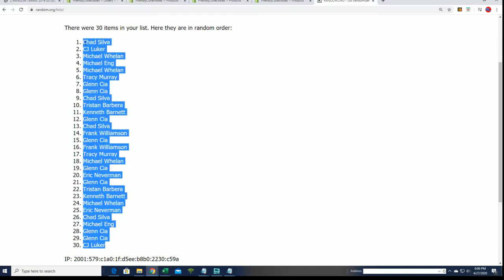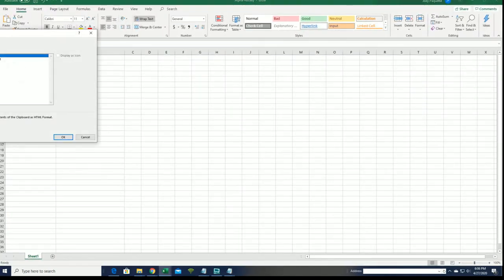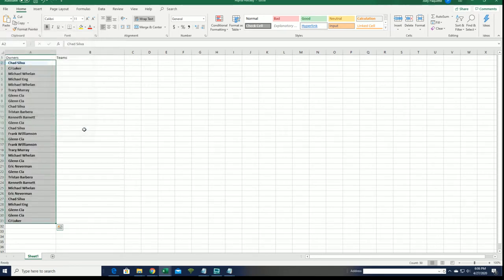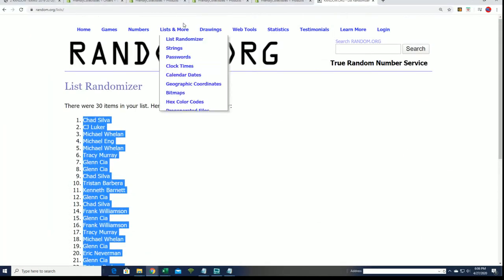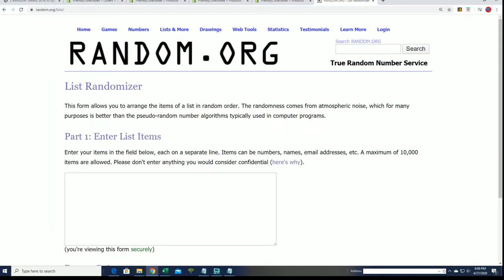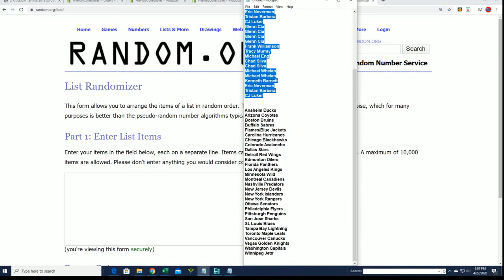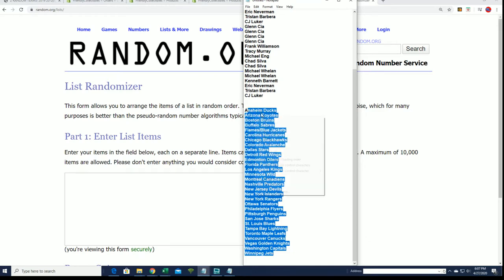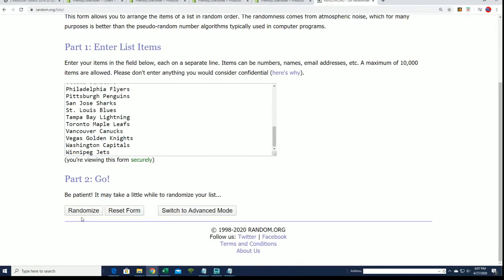That gives us the owner random. Now we go with the big team random — seven times.